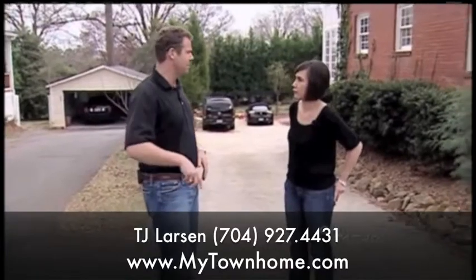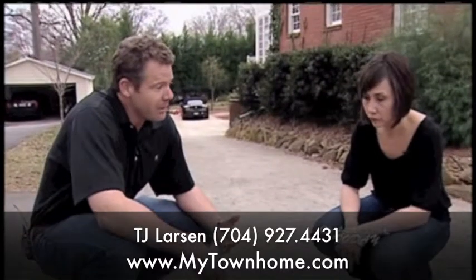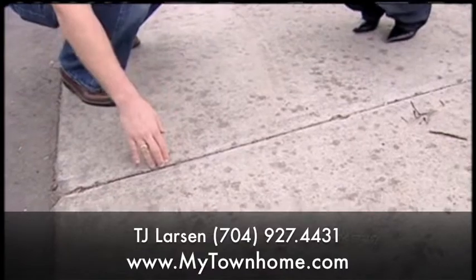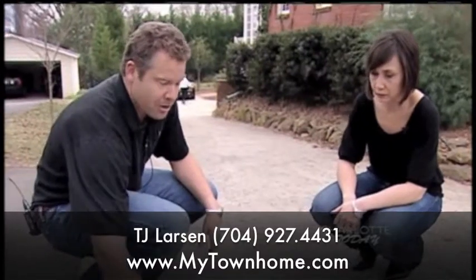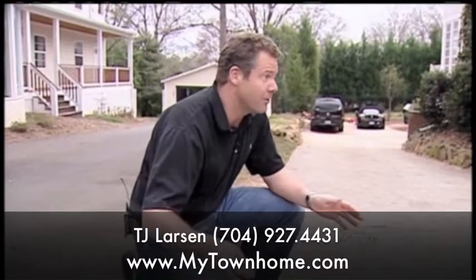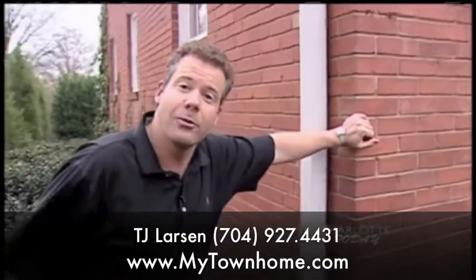Homeowners can get distressed when they see cracks in concrete, and there are certainly some cracks you definitely want to avoid. This crack we see here right now is actually made when they put this driveway together. Concrete expands and contracts but doesn't hold together well, so this is called an expansion joint — a control crack. The driveway is supposed to crack along this line. If a crack does not have heave in it, where one plane is higher than the other, we probably don't have a settling issue.